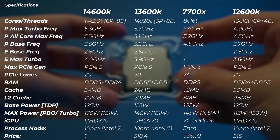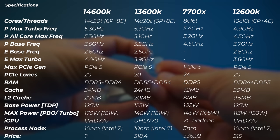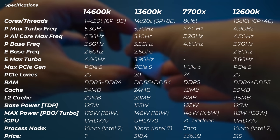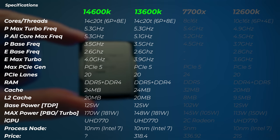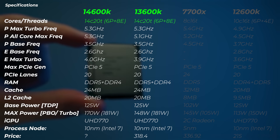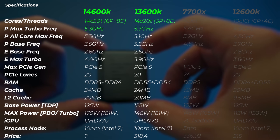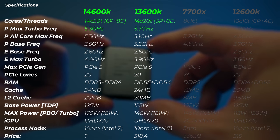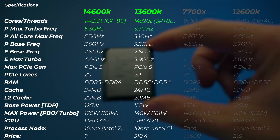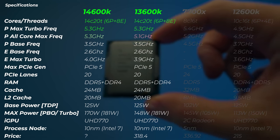I've got the 14600K, 13600K, 7700X, and 12600K in here. There was a big change between the 12600K and 13600K because there were a lot of cores added and quite a bit of a boost clock — about 400 MHz. Now focusing on the 14600K vs 13600K: the cores and threads are exactly the same — 14 cores, 20 threads, 6P cores and 8E cores with hyperthreading. Max turbo frequency is the same 5.3 GHz, but it's slightly different.